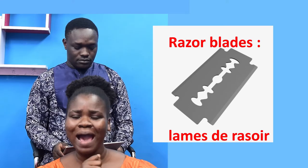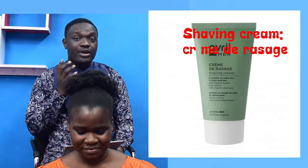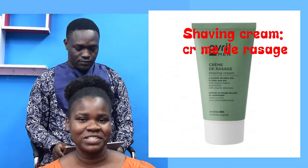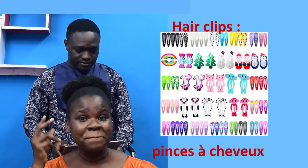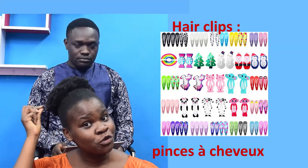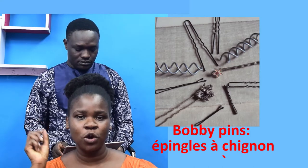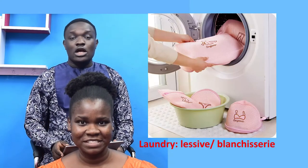Shaving cream — Crème de rasage. Hair clips — Pince à cheveux. Bobby pins — Épingle à chignon.